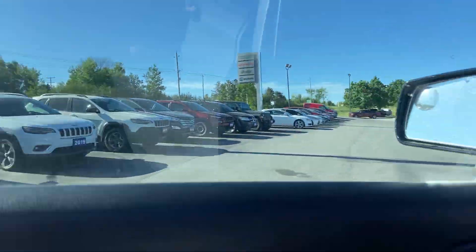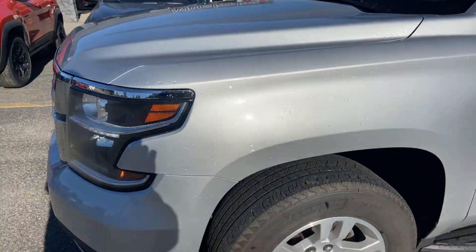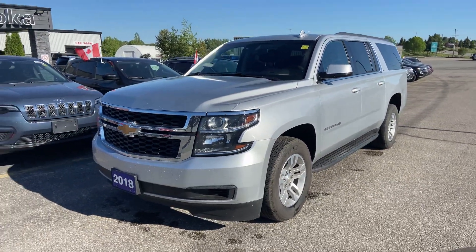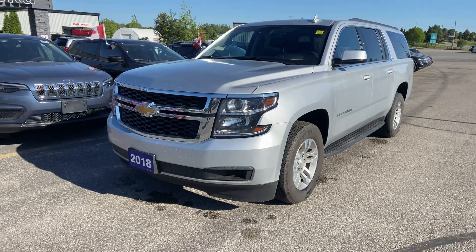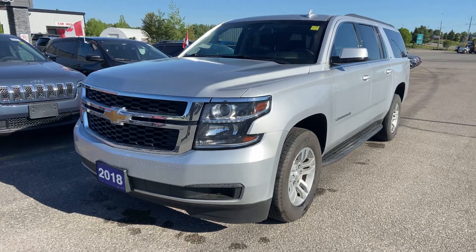I hope this gives you a little bit of insight on the condition of the Suburban. I'll set up a couple of payment structures based off of what your request was. Let me know if you have any questions, Kevin. Again, thank you so much for the opportunity to earn your business.